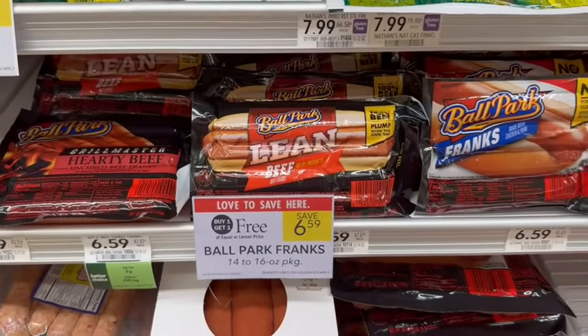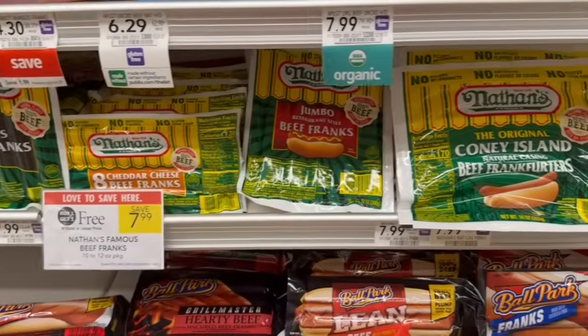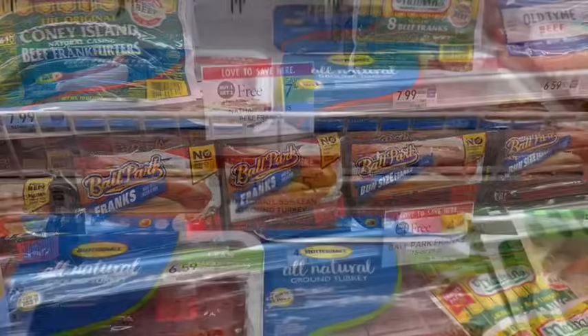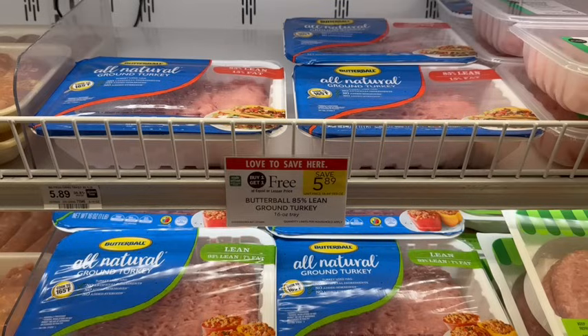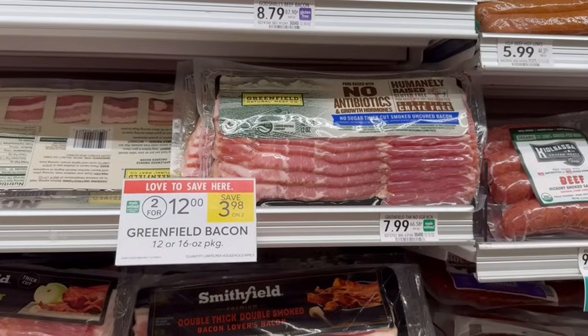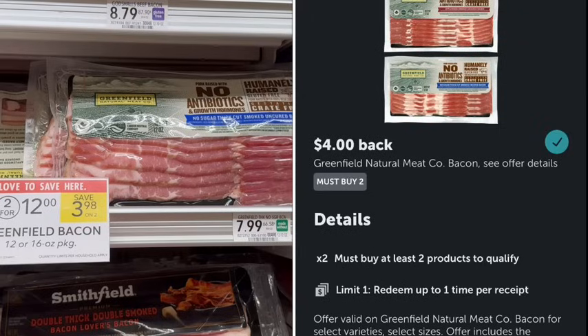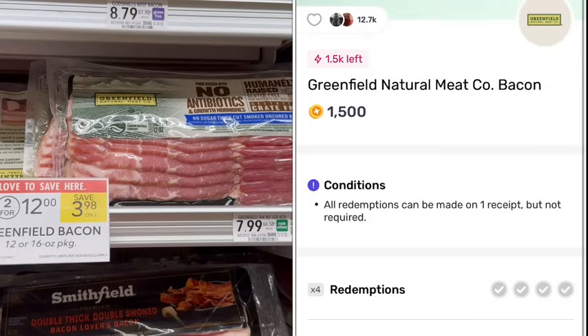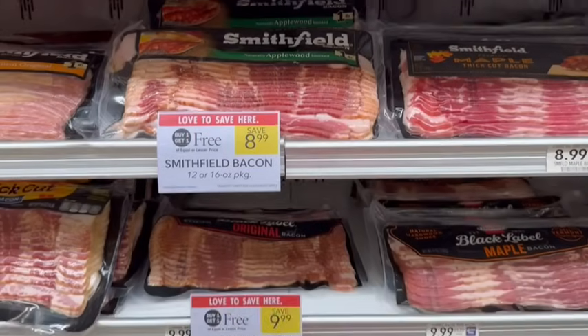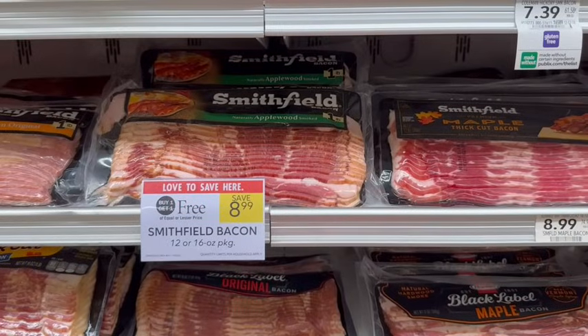Hot dogs are on sale buy one, get one free — both Ballpark and Nathan's. You'd have to get two of the same brand to qualify; you can't mix and match brands. Butterball Ground Turkey is on sale buy one, get one free at $5.89 — about $2.95 apiece after the sale. This is the 85% lean variety. Greenfield Bacon is on sale two for $12, or $6 apiece. Pick up two because we have a $4 off two on Ibotta, plus $1.50 back on each over on Fetch, totaling $7 in rebates — making it $5 for both or $2.50 apiece. For a simpler option, Smithfield Bacon is buy one, get one free — about $4.50 per package after the sale.